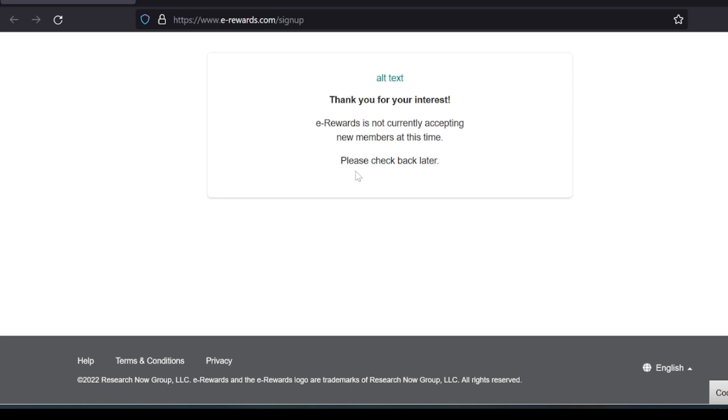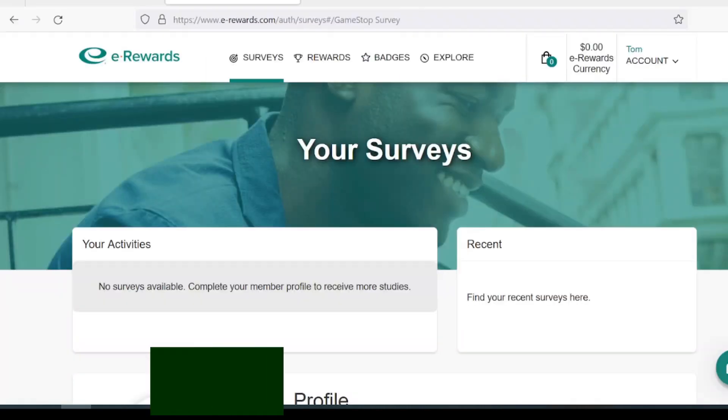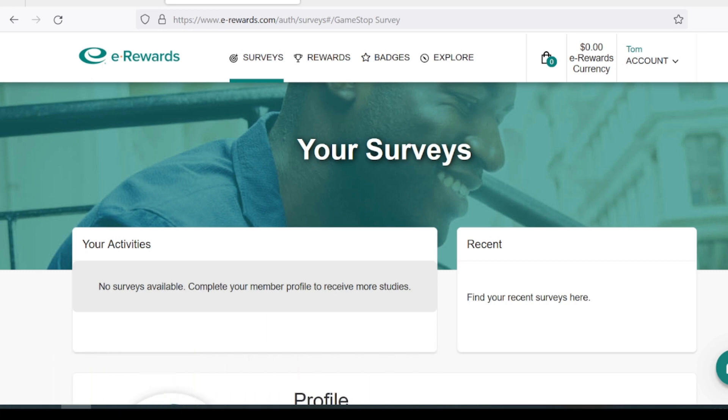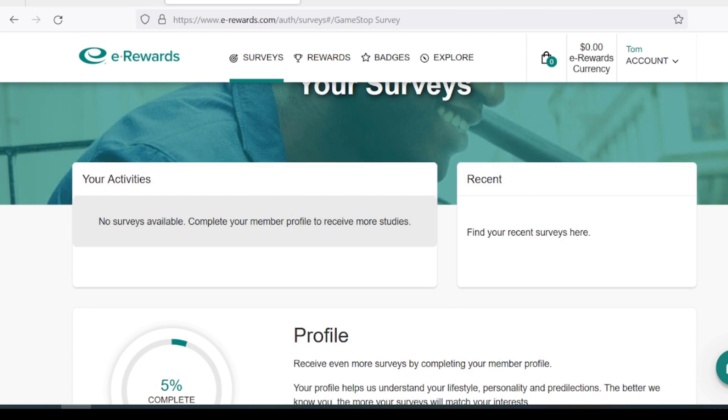Thankfully I had an invite many years ago and I'll show you what the dashboard looks like and tell you if it's worth your time. When you're able to log into your dashboard, they'll send you invites to your email or you can just log in. This would be your dashboard — it'll show surveys. I don't have any surveys available right now.